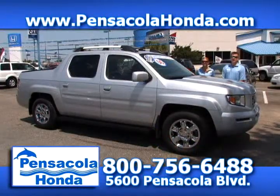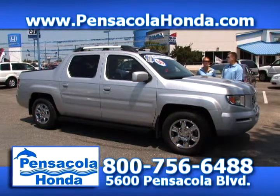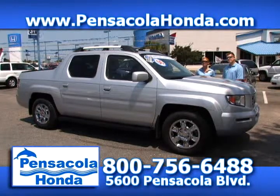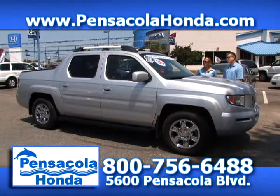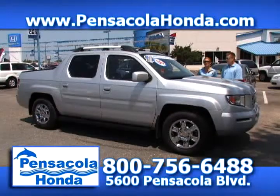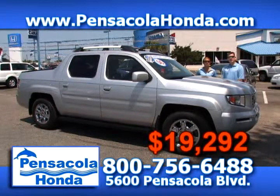This is a 2006 Honda Ridgeline — the RTL trim level, so you get leather, heated seats, cruise control, and the power package. The cool thing about the Ridgeline is you have the in-bed trunk that you can keep all your items in — and it's lockable. This one has about 60,000 miles on it and we're going to price it at $19,292. Come see us today at Pensacola Honda.